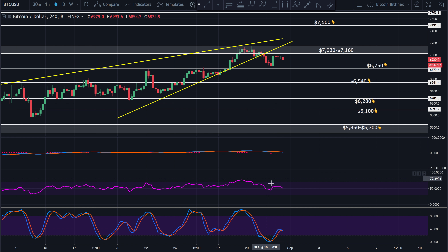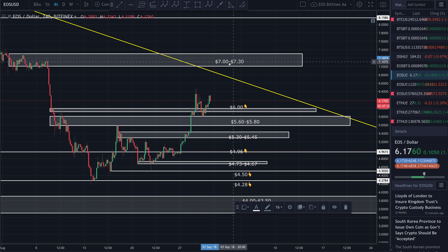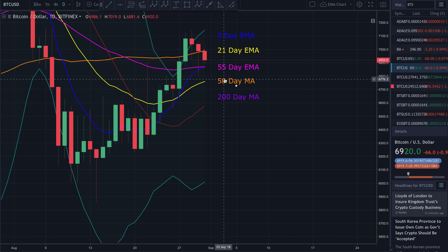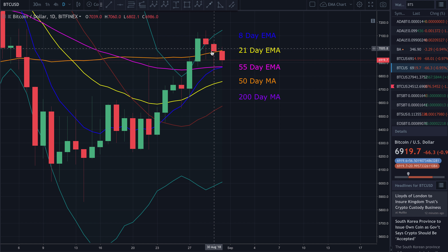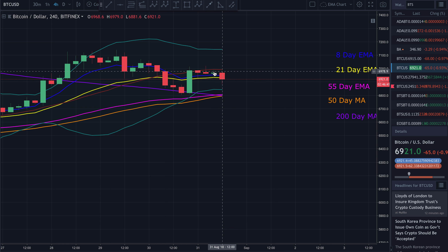Looking at our RSI on the four-hour, it's sitting at about neutral. Same with the stochastic — sitting at about neutral. Looking at our moving averages on the daily, price just broke below the 50-day moving average, which is a bearish sign. We need to see it back above the 50-day moving average. But as long as the 55-day EMA holds as support, I will remain short-term bullish. If price breaks below the 55-day EMA, there's a possibility it may break down much further. On the four-hour chart, price broke below the 21-day EMA and needs to close back above it for bullish momentum to continue.